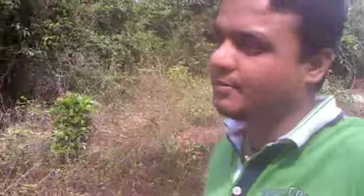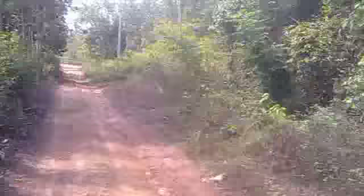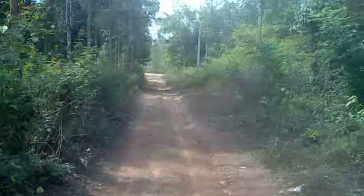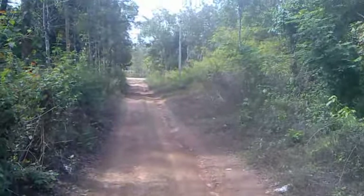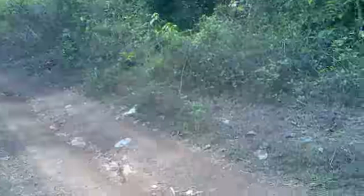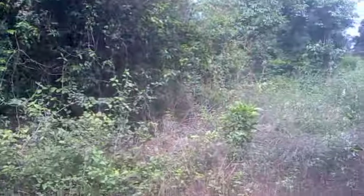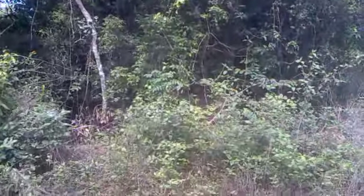Hi once again. You wanted me to take pics of your house, but I'm not doing that. Instead I'll be taking a video, starting from here. This is the main road by which we come to your house, and there it goes — you can listen to the sound of insects inside the jungle.